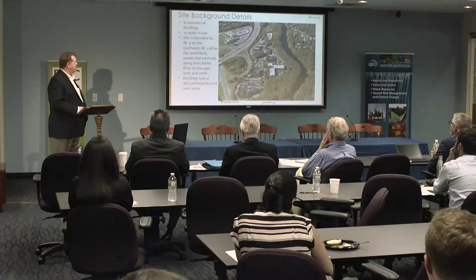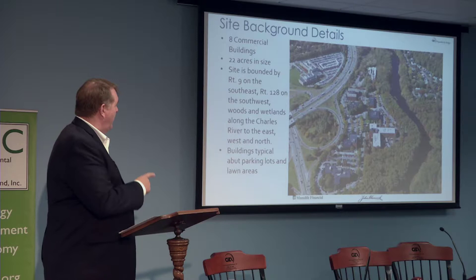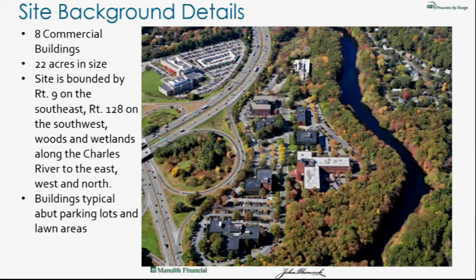When we talk about situational awareness, when we drive into the Wellesley Office Park, it's one road in, one road out. When we first drove into the park while considering the purchase, the first thing that came to my mind was the Charles River — where is it located and how far away? And as you can see through the map, it's not that far away from the property.